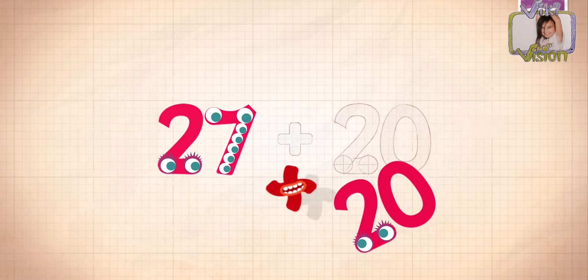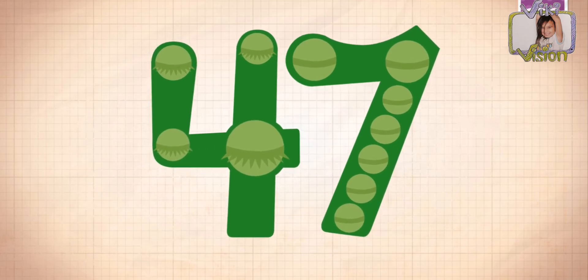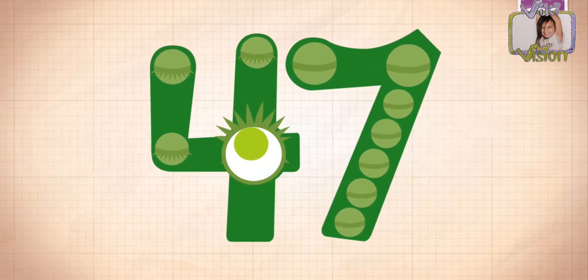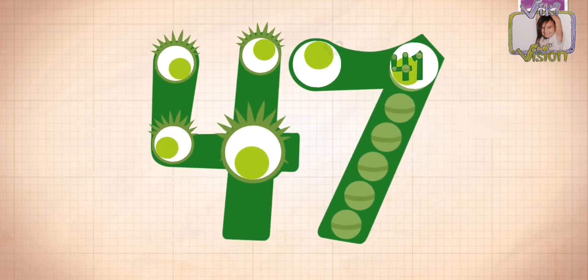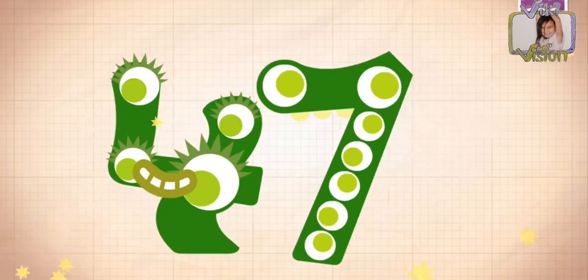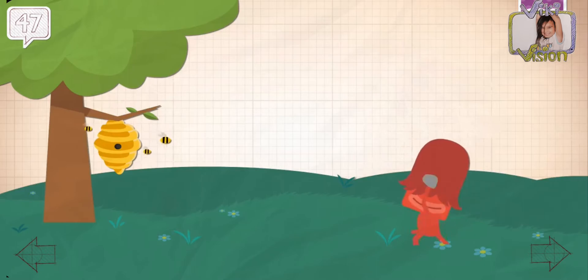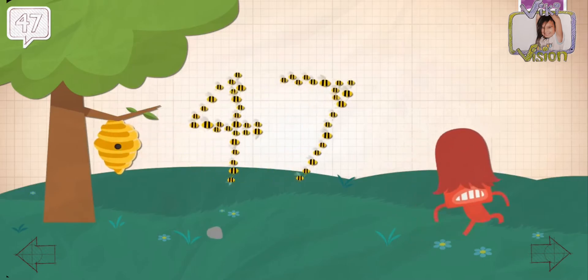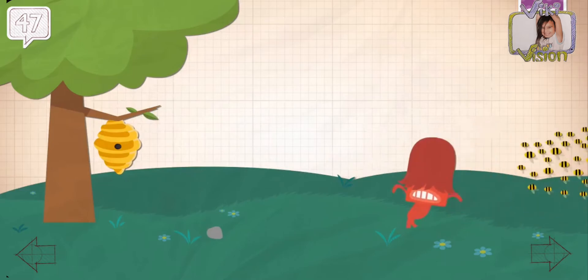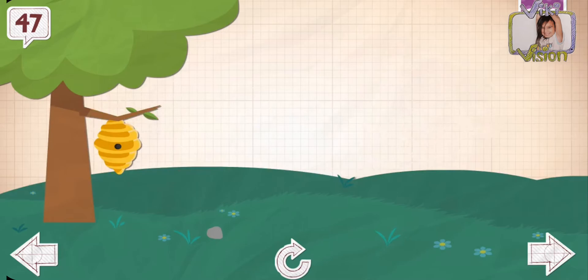27, 20. So apparently, the one in the one's place doesn't have any eyelashes, so that means he's a boy. A seven is a boy. But I'm seven years old. There are a lot of people that are seven years old.